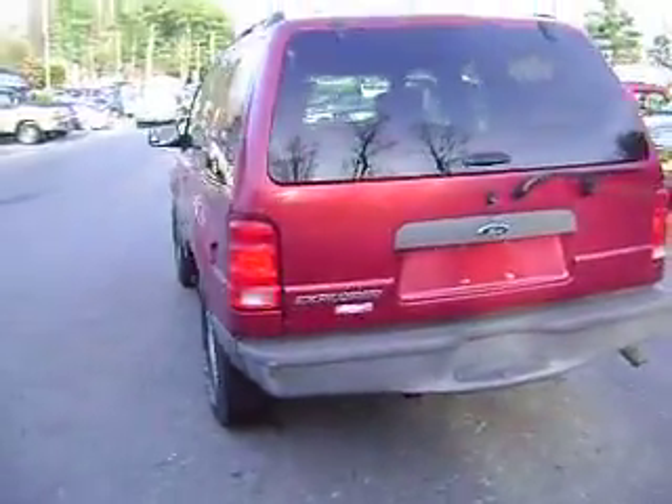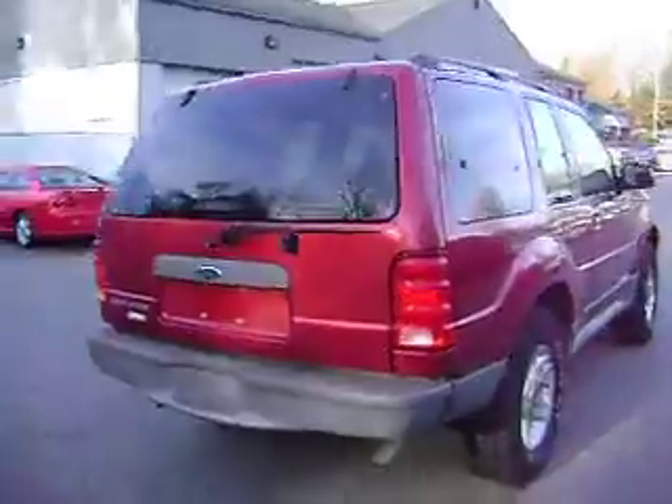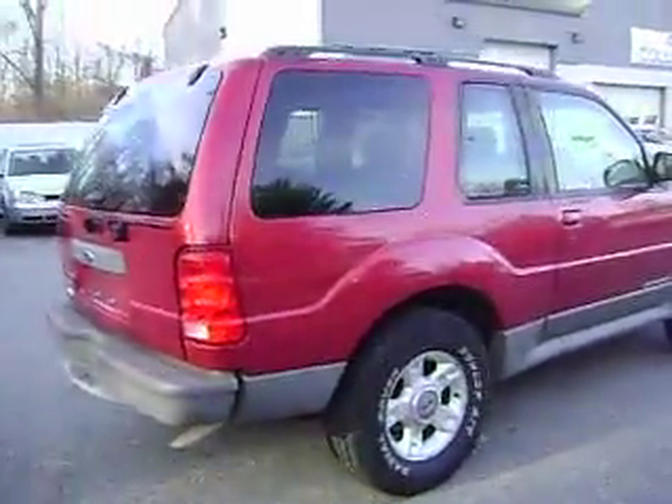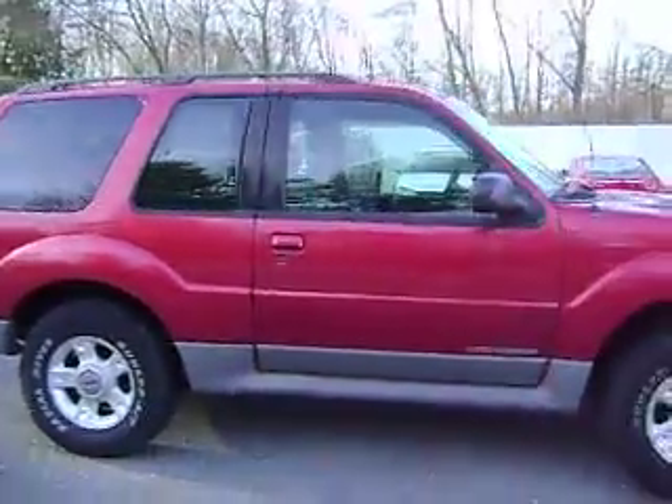Little bend to the back bumper. Looks pretty minor, but we just took it in trade so we haven't had a chance to go through the vehicle completely yet. I will put it up for a safety check.